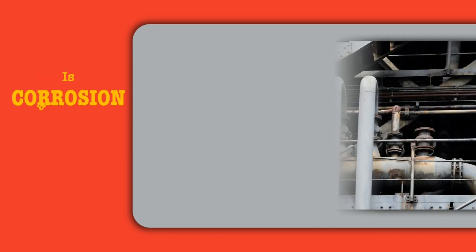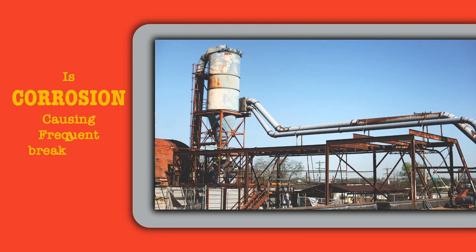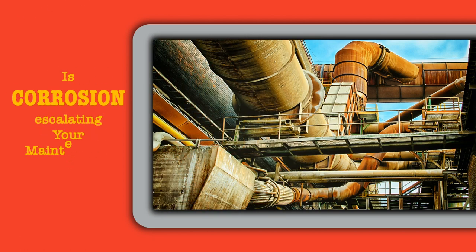Is corrosion affecting the production schedules of your manufacturing unit? Is corrosion causing frequent breakdowns in your plants? Is corrosion a cause of escalating maintenance costs in your organization?